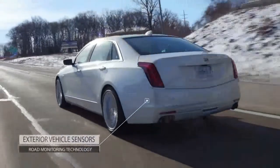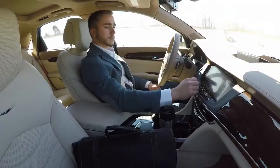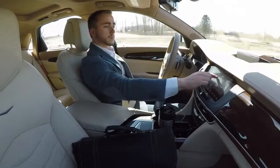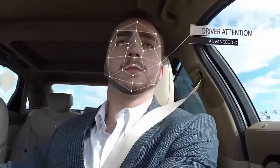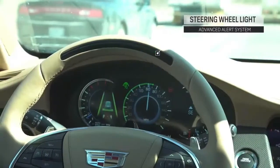2018 Cadillac CT6 Fuel Economy Review. Among the lightest cars in its class and lacking optional V8 or V12 power, the Cadillac CT6 surprisingly is among the most efficient. Every CT6 we've tested has exceeded its EPA-estimated highway fuel economy in our real-world fuel economy test.